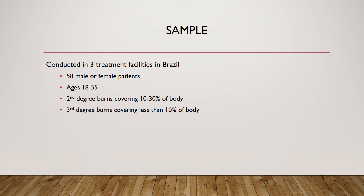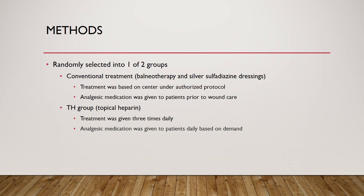All patients were involved in a fire within the last 48 hours of treatment. Patients were randomly assigned to one of two groups. The first group received conventional treatment, which included balneotherapy — therapeutic treatment by bathing the wound — and silver sulfadiazine dressing, an antibiotic that prevents infection. Treatment was based on authorized protocol.